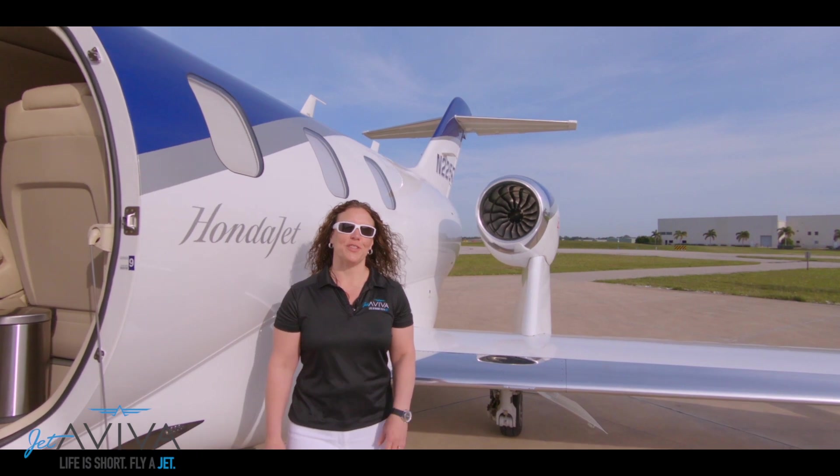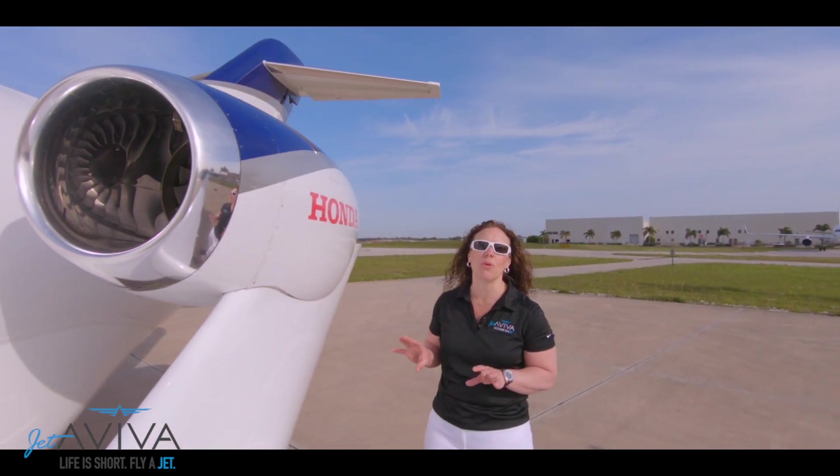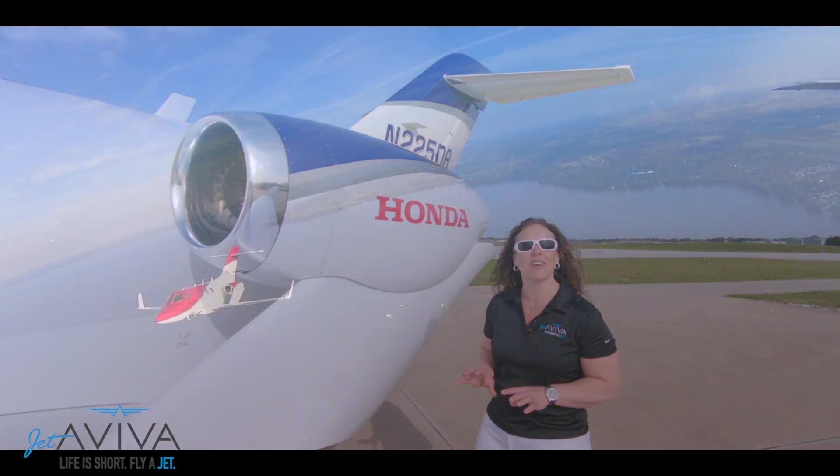One of the most notable features of the HondaJet is the wing-mounted engine, which substantially reduces noise and vibrations in the cabin so your passengers can relax or conduct business comfortably.